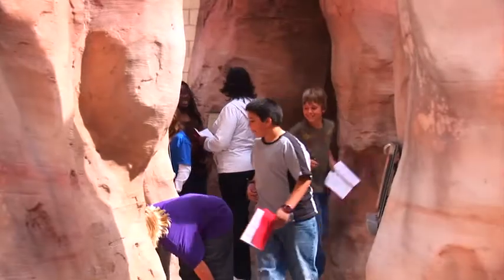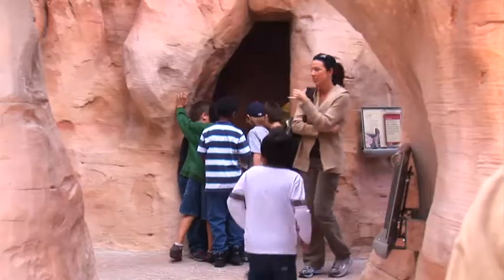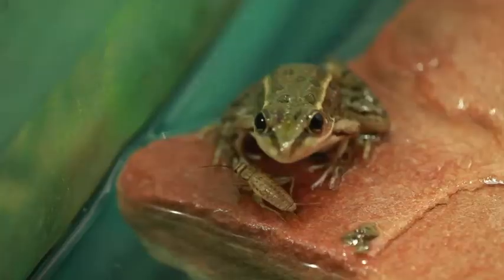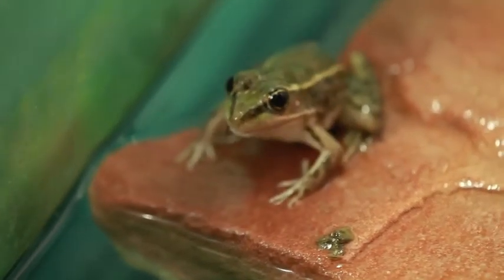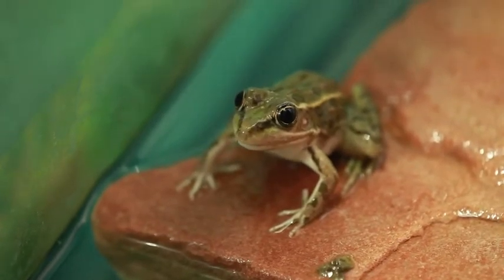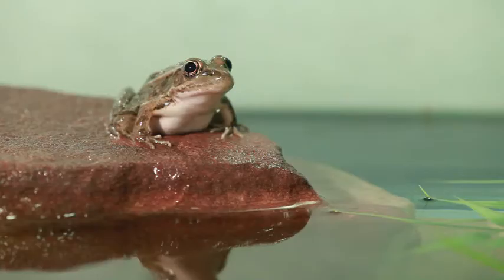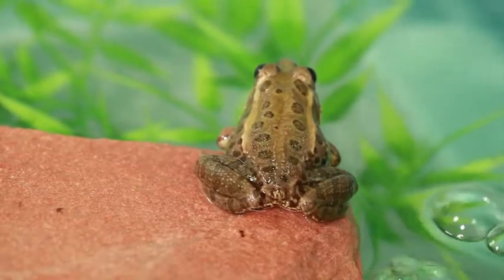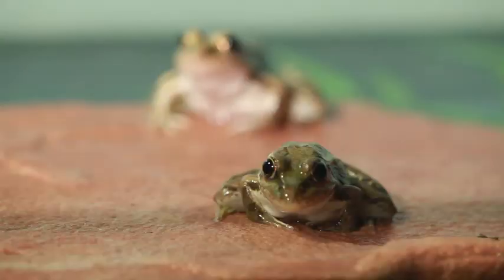Anybody who takes the journey to observe this unique exhibit will find plenty of food for thought about how this little amphibian can adapt to the natural challenges of the desert. It really fits into the overall theme of the animal exhibits here at the Springs Preserve, which is really survival here in the Mojave Desert.